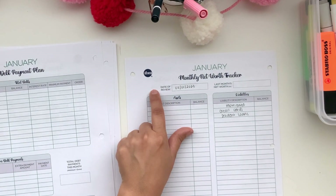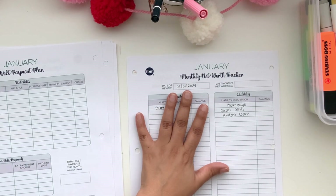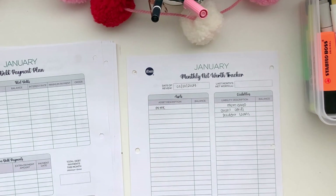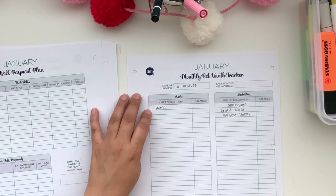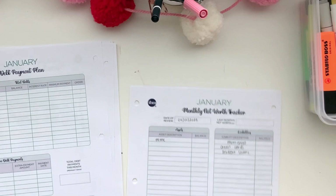I want to review the net worth tracker on the first of February. For net worth, I focus on assets like my home — if I'm tracking my mortgage, I should also track the home's value. On the liabilities side I have credit cards and student loans. For assets I include my 401k retirement account, savings account, and Ally account.